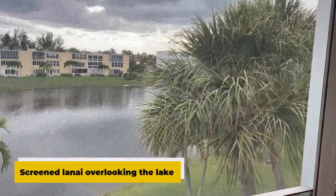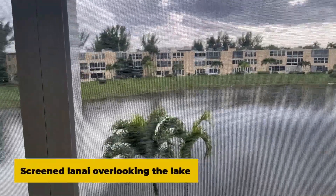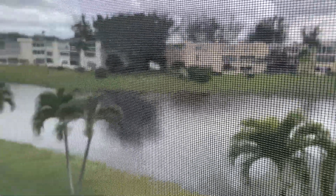The screened-in lanai overlooking the lake and palm trees is my favorite spot in this unit. You'll feel like you're on vacation every day.